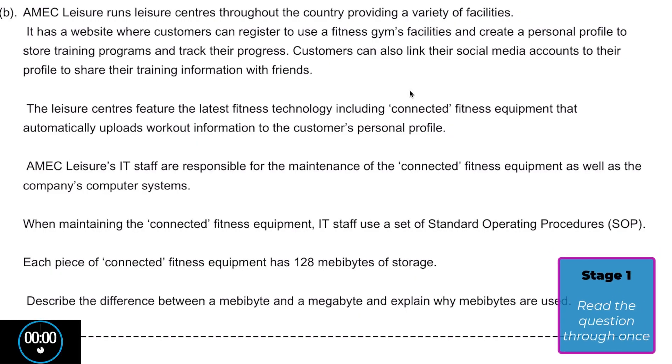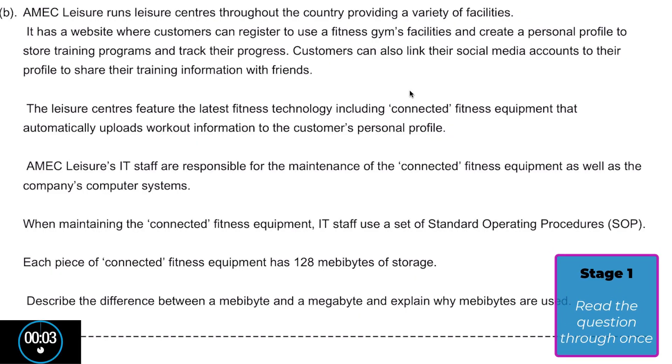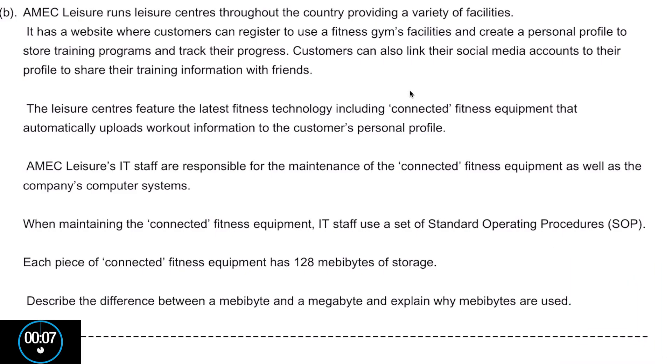Let's now look at a specific past paper question from paper one. Amec Leisure runs leisure centres throughout the country providing a variety of facilities. It has a website where customers can register to use gym facilities and create a personal profile to store training programs and track their progress. Customers can also link their social media account to their profile to share training information with friends. The leisure centres feature the latest fitness technology, including connected fitness equipment that automatically uploads workout information to the customer's personal profile. Amec Leisure's IT staff are responsible for the maintenance of the connected fitness equipment as well as the company's computer systems. When maintaining the connected fitness equipment, IT staff use a set of standard operating procedures.